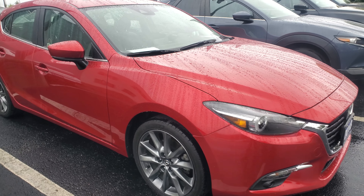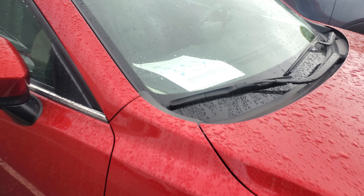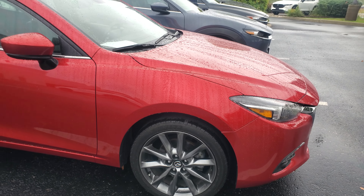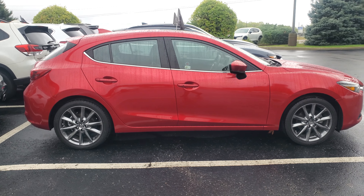It's a one-owner car with no accidents. There's the Carfax — you can also see the link for the full PDF on budsmazda.com. There will be a link for the Carfax there; it'll open up in your web browser.